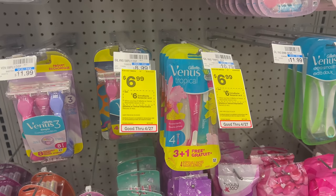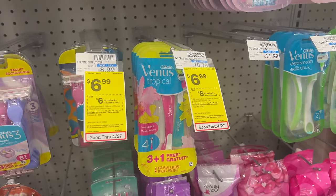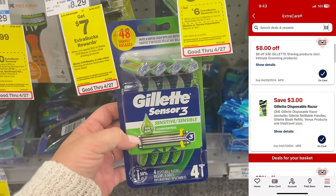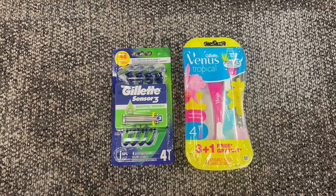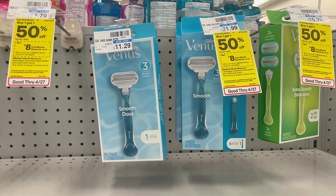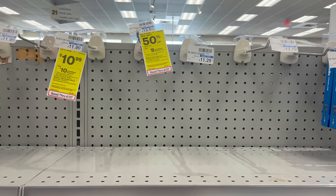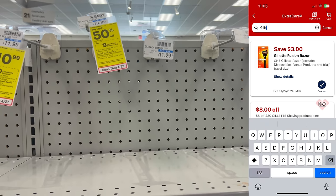We have incredible deals on Venus and Gillette disposable razors. They're on promotion for buy two, earn a $6 Extra Buck, priced at just $6.99 each. Grab one Venus and clip the $3 off one digital coupon, then grab one Gillette also at $6.99 and clip its separate $3 digital coupon. After coupons, pay $7.98, earn back the $6 Extra Buck — that's $1.98 for two, or just 99 cents each. For non-disposable razors: buy one get one half off, buy two get an $8 Extra Buck. Clip the $3 off one digital coupon for each razor — the Mach 3 is $11.29 with a separate $3 digital coupon.